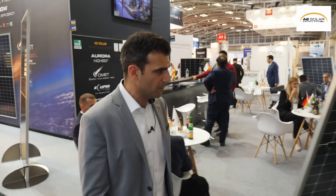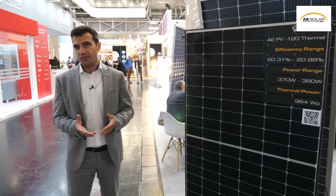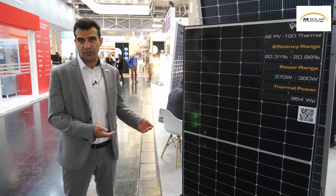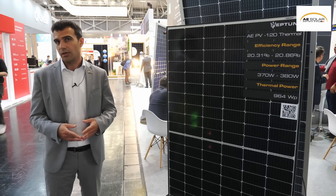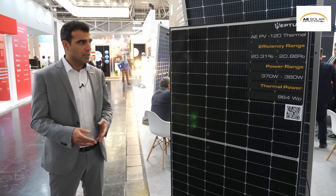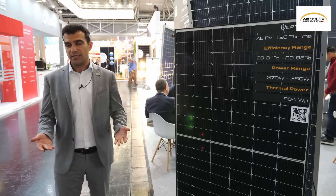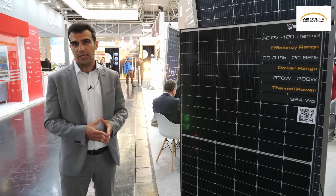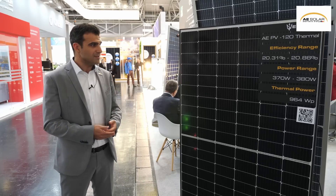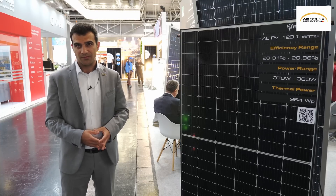Our latest product is a hybrid photovoltaic thermal module — a combination of a PV module and thermal collectors. As you know, energy comes from the sun; about 22% of it can be absorbed by photovoltaic modules in the form of electricity, about 3–4% will be reflected, and the rest turns into heat. In a normal case this heat is dissipated, but by having a thermal collector on the rear side of the PV module, we can collect that heat and use it in a usable way. This means the module has an overall efficiency — electrical and thermal combined — of over 75%.